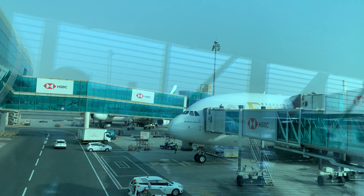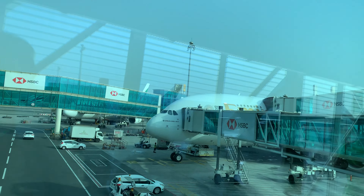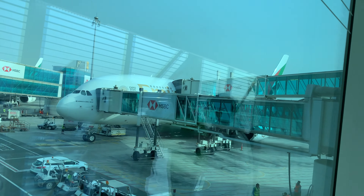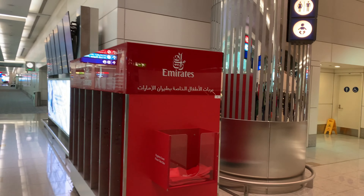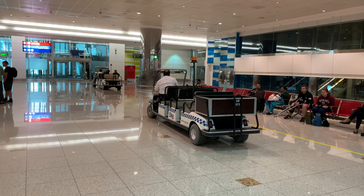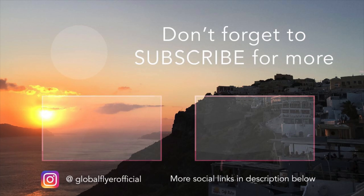Not soon after, we landed in Dubai. This flight was brilliant — the seat and the food were absolutely fantastic. Thanks for watching. If you enjoyed this video, please give it a thumbs up and don't forget to subscribe.